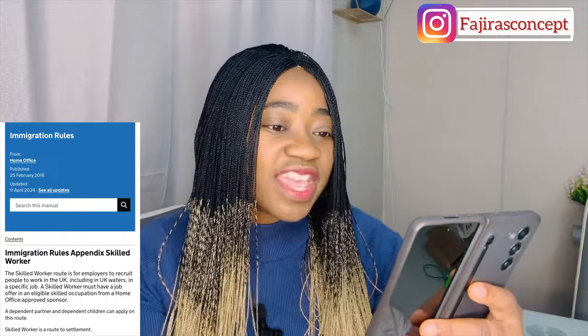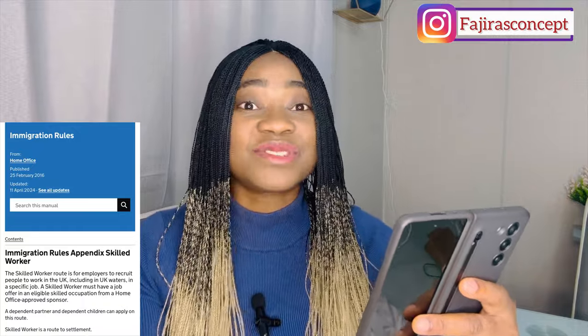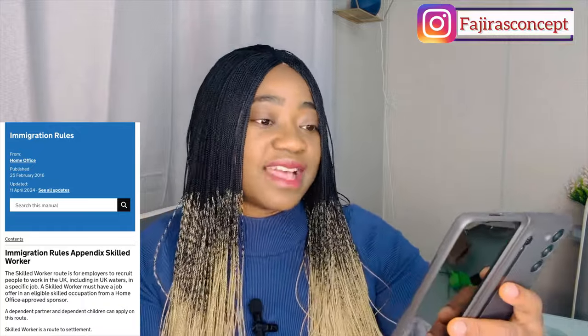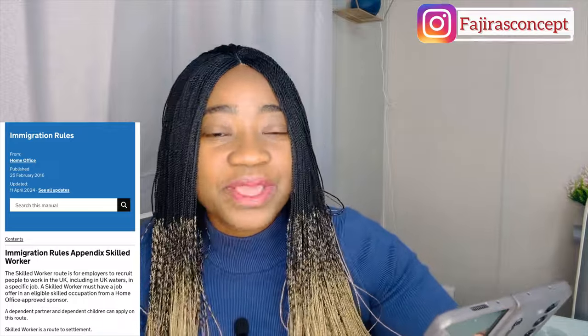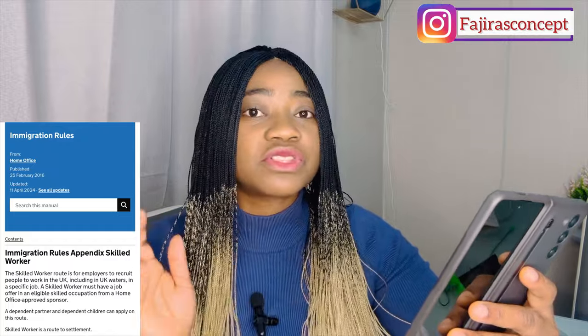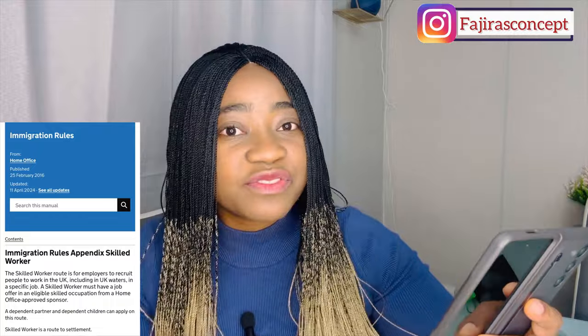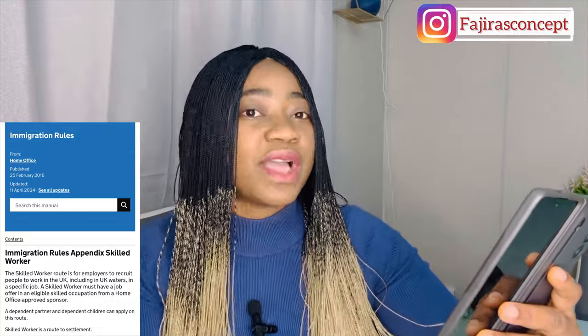As you can see on my screen, a dependent partner and dependent children can apply on this route. I'm really excited because this has caused a lot of panic — a lot of people have come to me asking what they can do. The skilled worker is a route to settlement: after five years you apply for indefinite leave to remain, after one year you apply for naturalization, and then you can apply for your British passport.